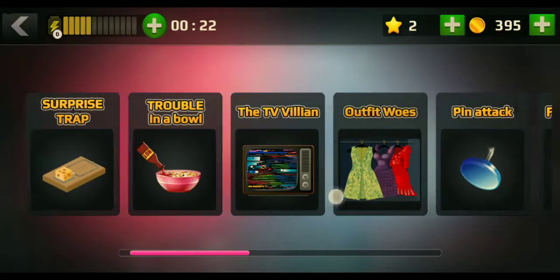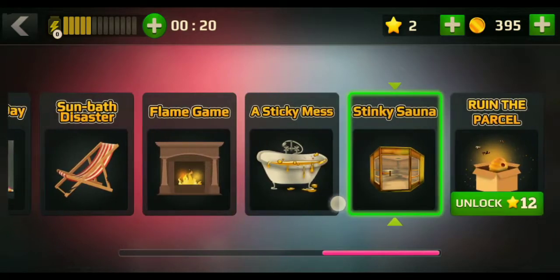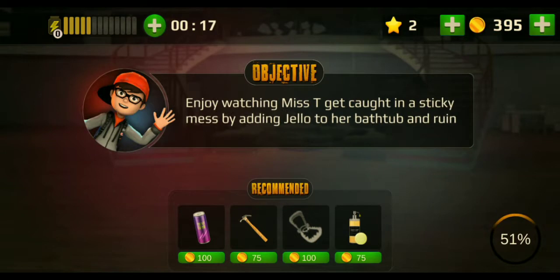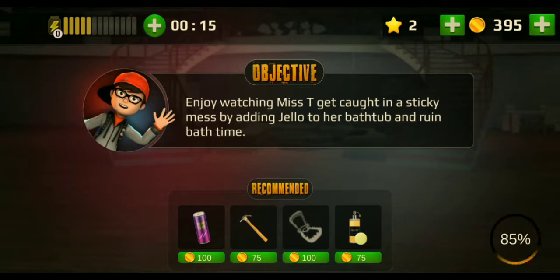Hello guys and welcome back to my YouTube channel, Activities by Abhin. Today we are going to solve Scary Teacher Level 12, Sticky Sauna. Let's start.